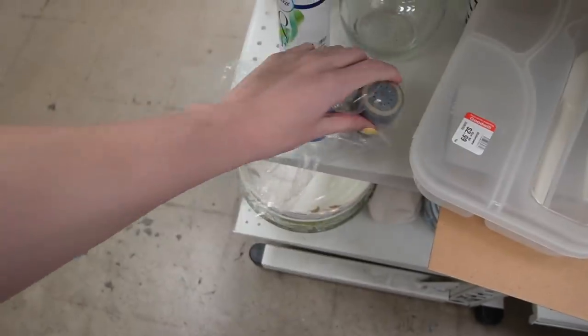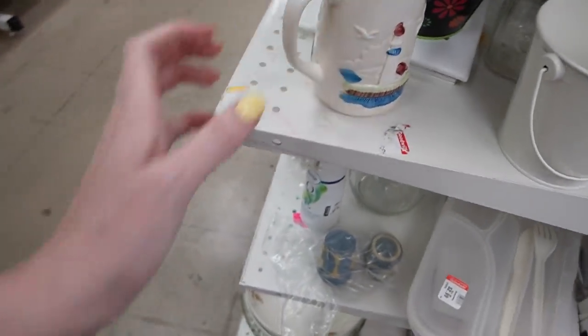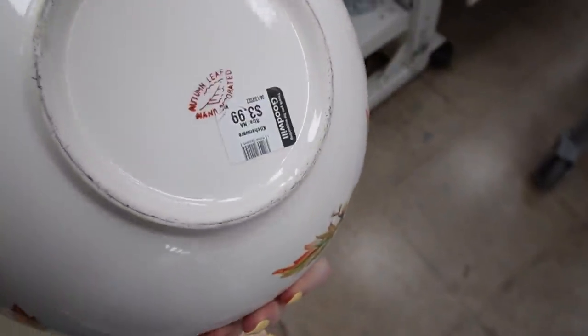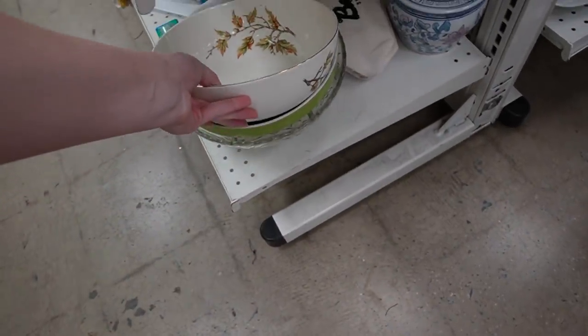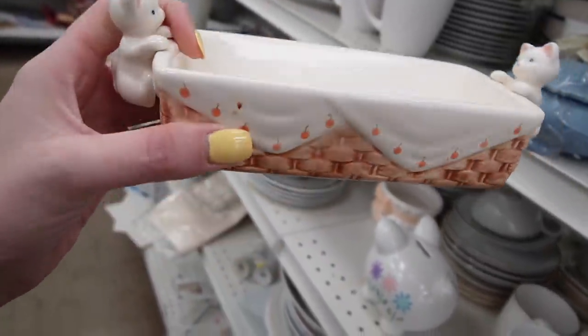Those are plastic — I thought they were going to be Jasperware. Let's check out these bowls down here. Autumn leaf, hand-decorated — that's kind of sweet, $2.99.